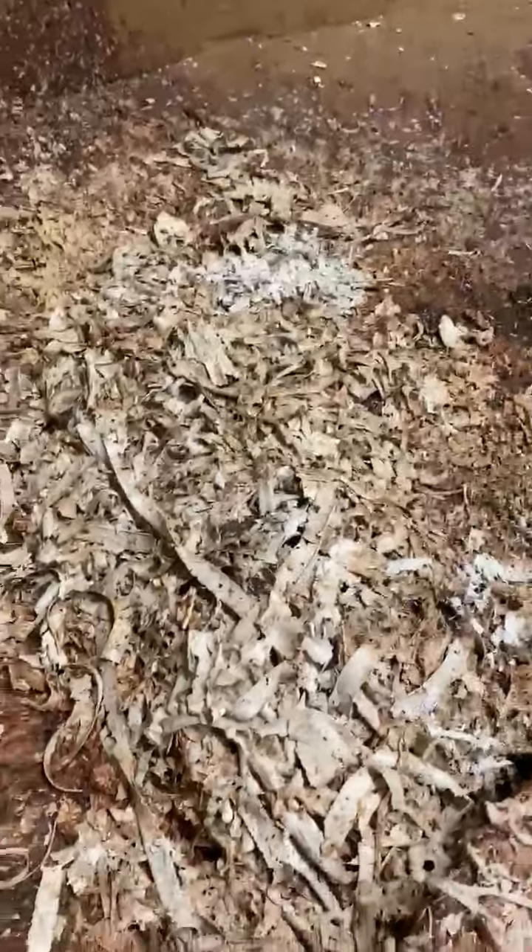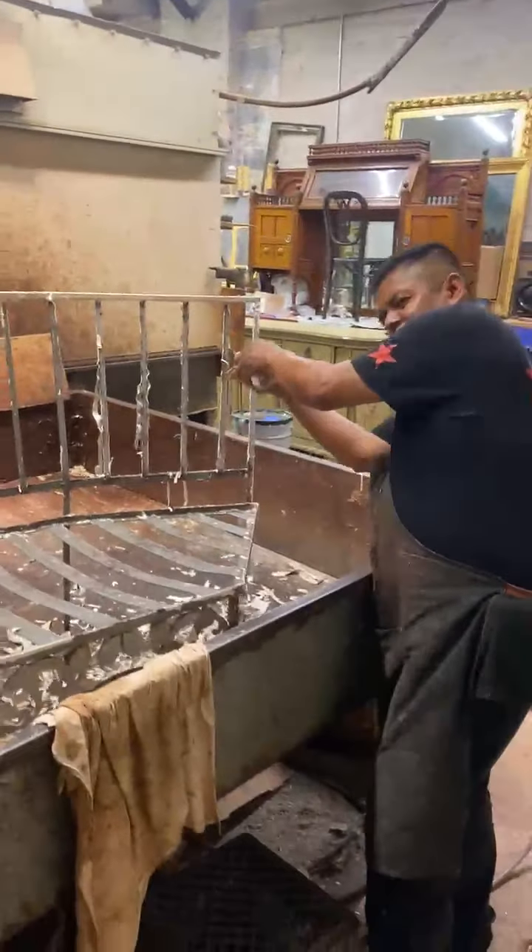Look at the piles of paint that he has taken off! He's been working non-stop all day on this and he's really helping the team move forward. Great job, Adrian — yeah, a lot of tedious work.